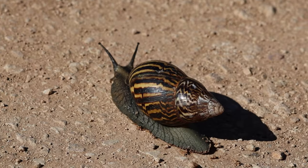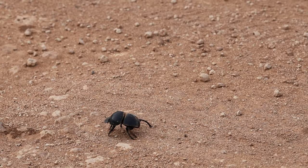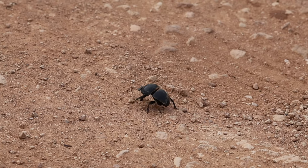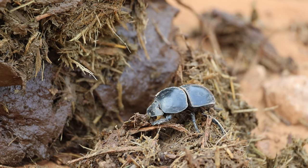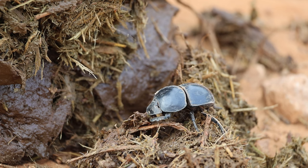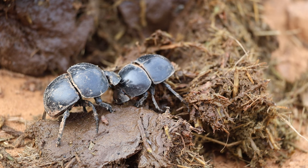Of course Addo is home to invertebrates too. The star of the show is the dung beetle. They provide valuable ecosystem services including nutrient cycling, soil aeration and pest control. By burying and consuming dung, they help improve soil fertility, reduce greenhouse gas emissions and control populations of pests and disease vectors.